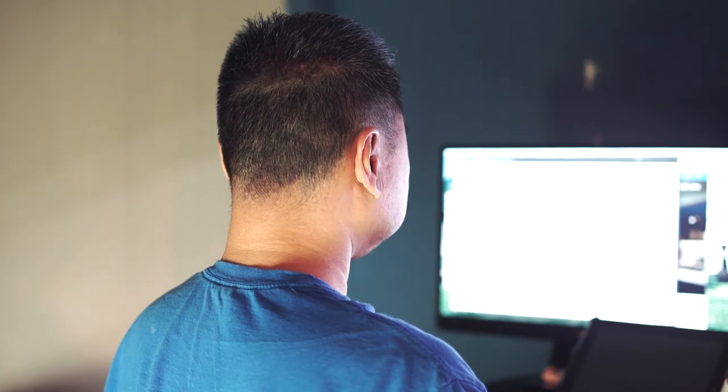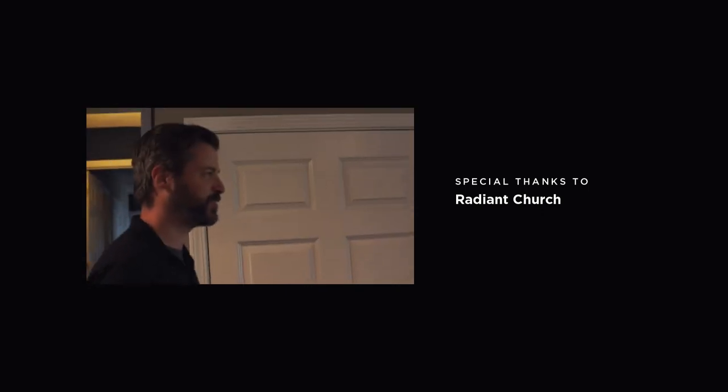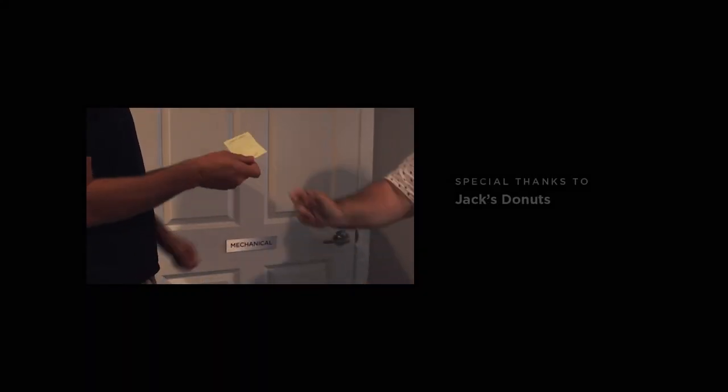Sean, do you have anything you want to add? I'm ready. You have the codes. Here they are. Are we recording? We are. Sweet.